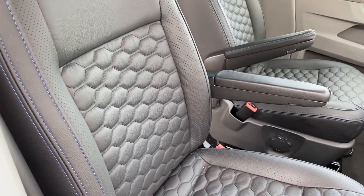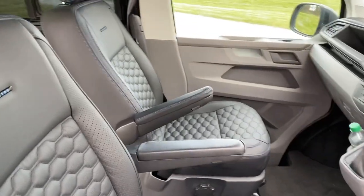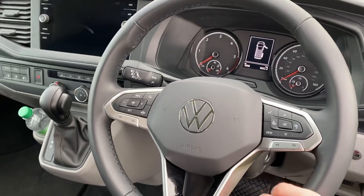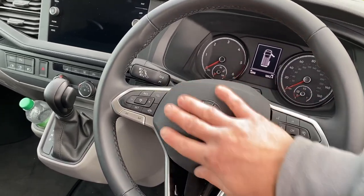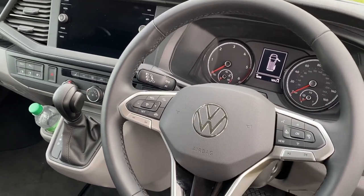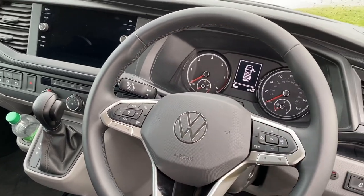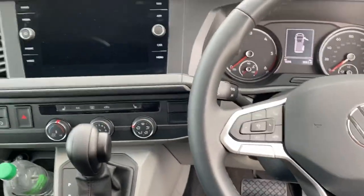These seats are so comfortable and heated, which is great. We've also got the new steering wheel — it's from the new range they're bringing out. I'll pull a comparison shot of the previous steering wheel. The new one just makes the interior look so much better. It's an absolute dream in here.